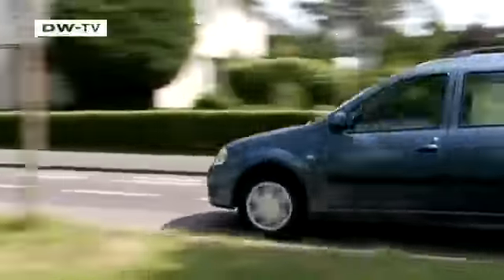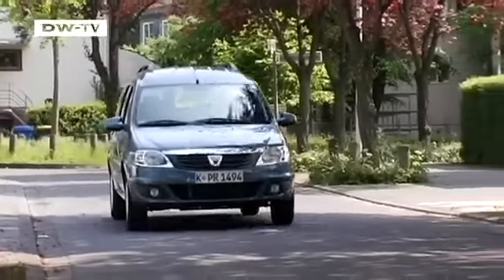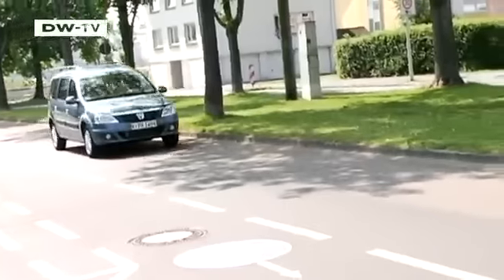Multi-talented vehicles are in demand. These days many people want more than a simple station wagon. Families with children in particular covet a third row of seats, and of course the car has to be robust and able to carry a big load. Does the Dacia Logan MCV have what it takes?